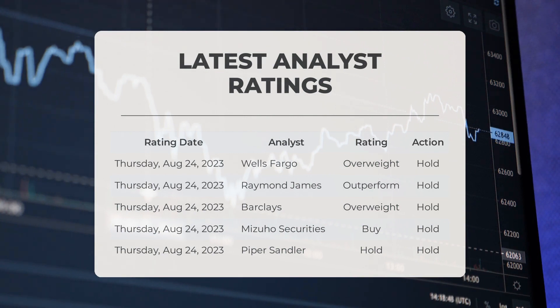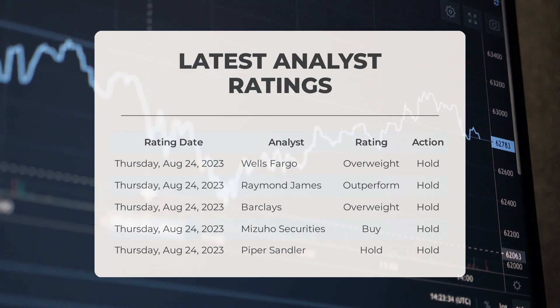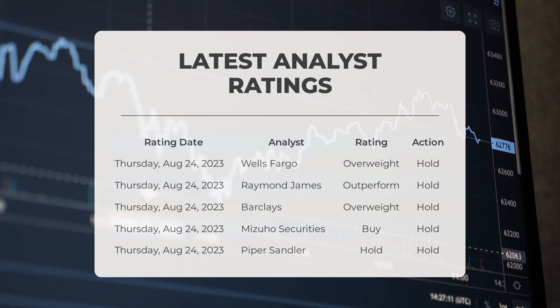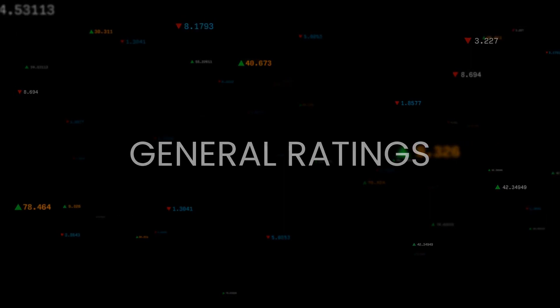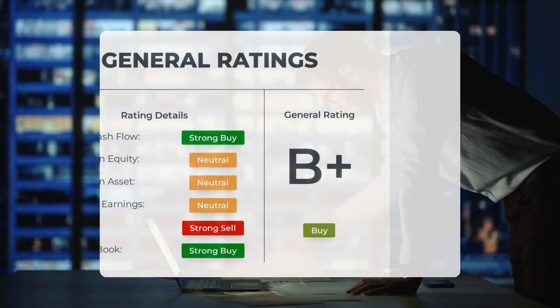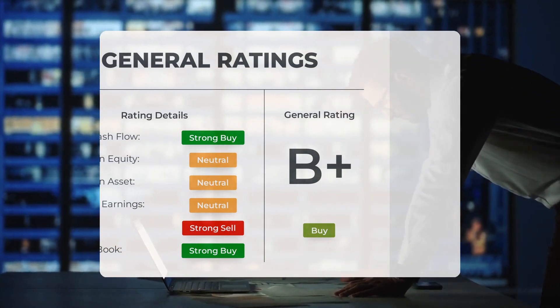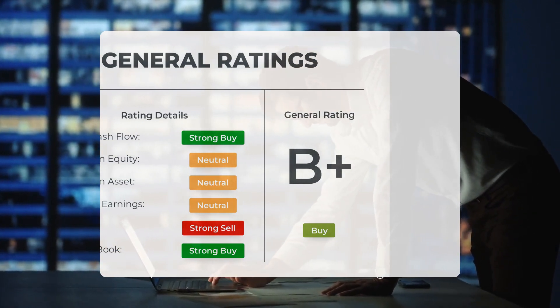Analyst ratings as of Thursday, August 24th, 2023: Wells Fargo gave SNOW a grade of overweight with a hold action. Raymond James gave SNOW an outperform grade with a hold action. Barclays gave SNOW an overweight grade with a hold action. Mizuho Securities rated SNOW as a buy with a hold action. Piper Sandler issued a hold grade for SNOW. Overall, Snowflake stock has received a general buy rating from analysts, with the P/E ratio and price-to-book ratio both rated as strong buy, and a neutral rating for return on investment.